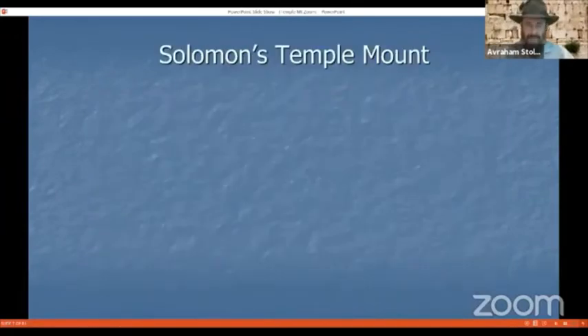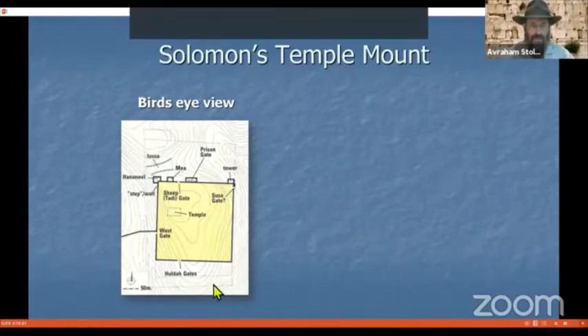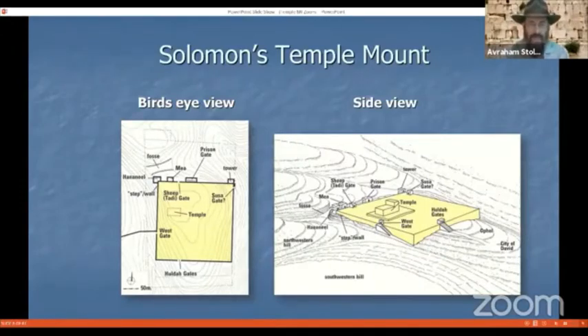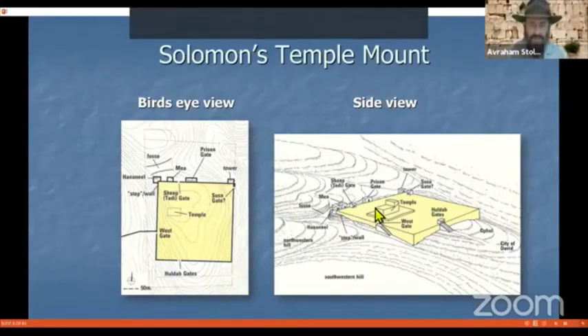We begin with King Solomon's Temple Mount. In this bird's eye view, here's the dotted outline of the current dimensions of the Temple Mount. The color-coded yellow square was the extent of King Solomon's first Temple Mount, and it was the same size when the second Temple was built by Ezra, Nehemia, and Zerubbabel and those who returned from the Babylonian exile. As you can see in this topographical map, the original mountain, known as Mount Moriah, is slowly being covered up by the Temple Mount Plaza, constructed first by King Solomon and later by those who returned from the Babylonian exile.